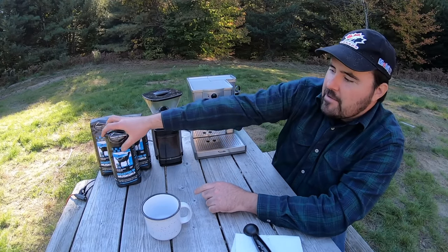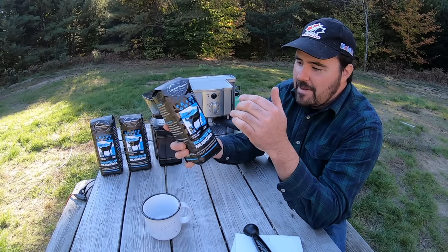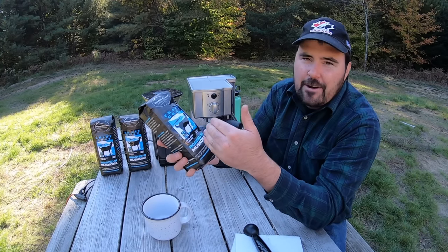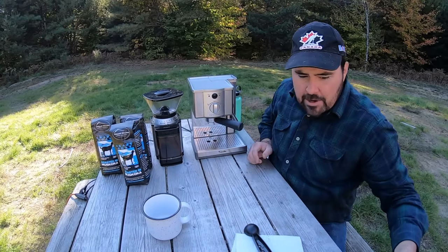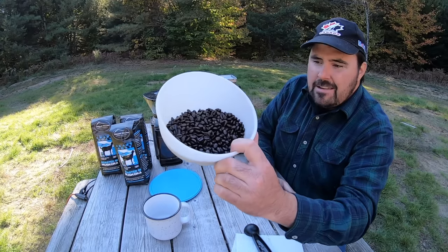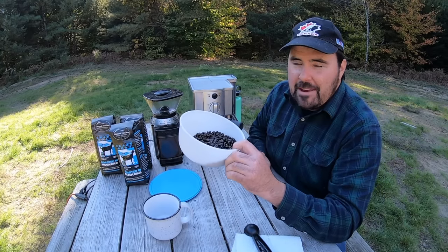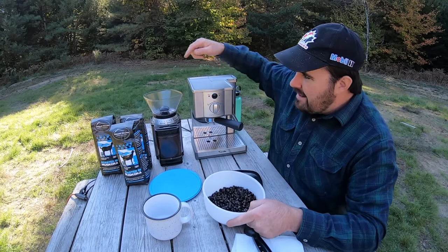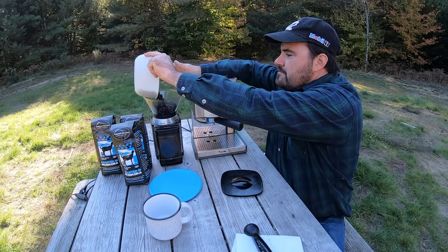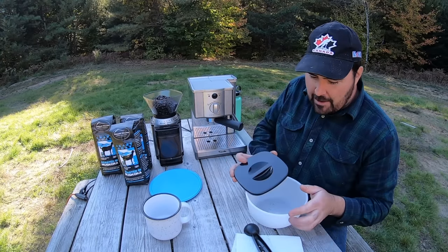I start off with a bag of Crazy Goat — this happens to be whole beans. I only drink fresh coffee. If coffee's been in the freezer or sat out for a while, people who really drink coffee know the difference. I go with fresh stuff. You can really tell these beans are fresh — they have an oil to them and they smell absolutely amazing. These go into my grinder, and you'll notice it's quite dirty because I use it a lot. I put fresh beans in every single time I make sludge.